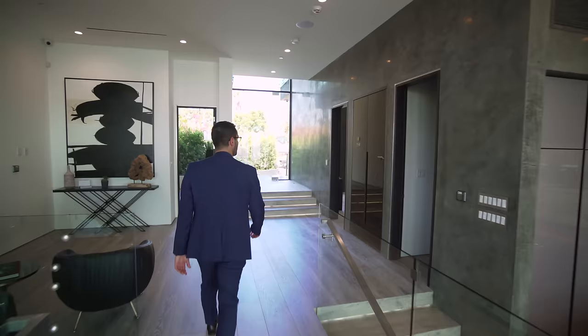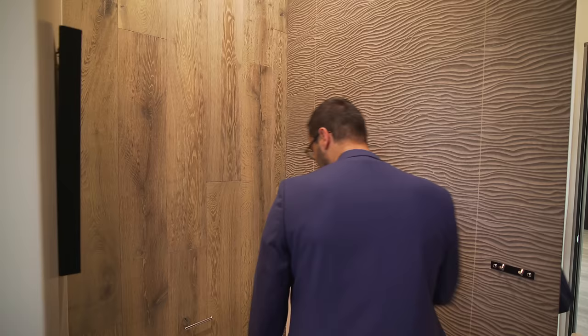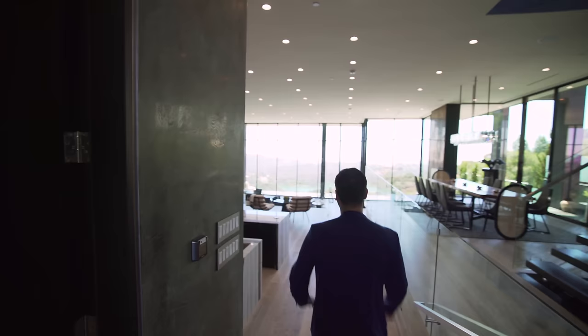Right here is the powder room for this level — textured wall tiles, a beautiful modern pedestal sink, and they use the same hardware and floors on the wall here, carrying it out to create this modern detail. Now let's take the staircase to the lower level.